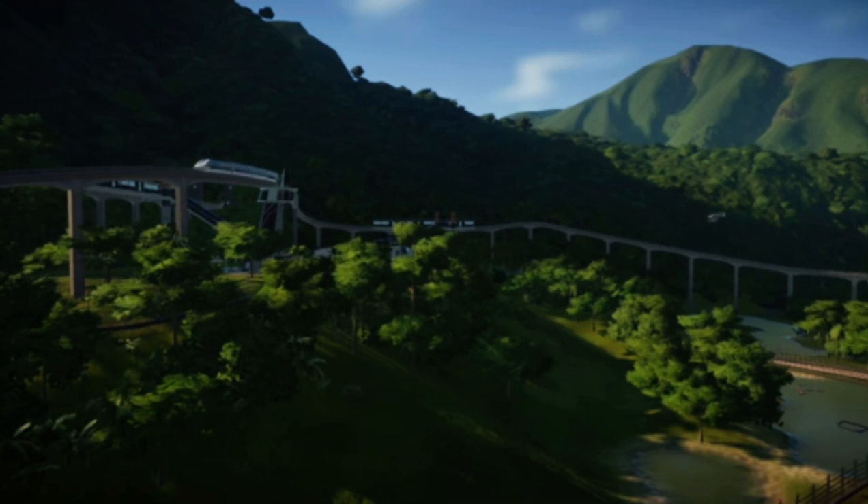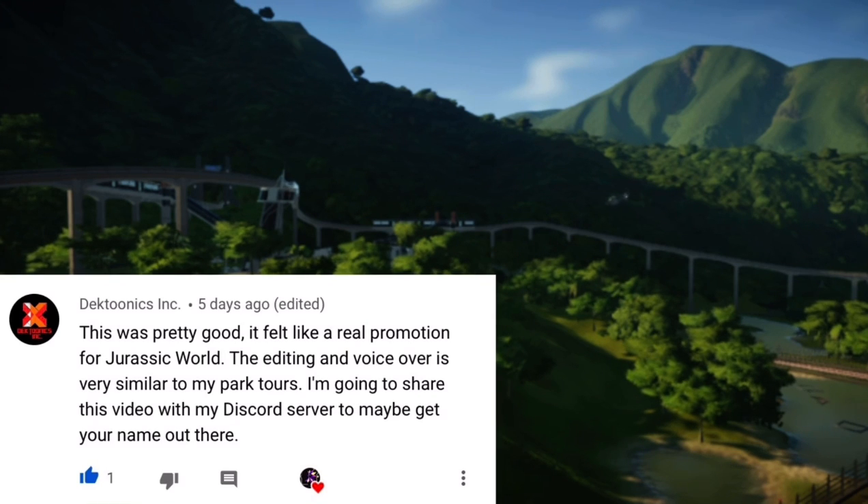Before we begin this park tour, I would like to give a quick shout out to Dektunix Inc for leaving such a nice comment and shouting me out on their discord.